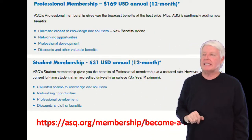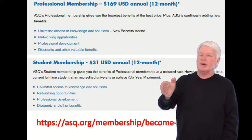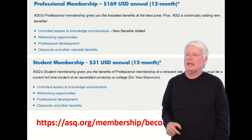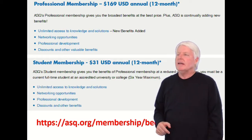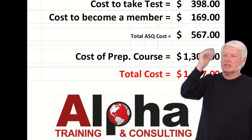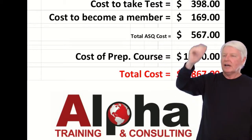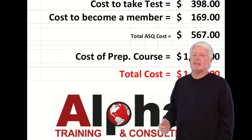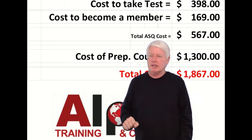You're also going to pay another $169, and that's an annual recurring fee if you decide to maintain the membership, which I'd recommend — you get a lot of benefits from that. So the cost to sit for the exam is $398, cost to become a member is $169, totaling $567 right up front to ASQ.